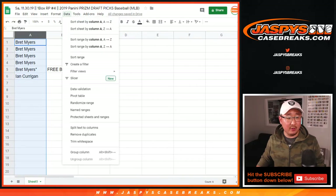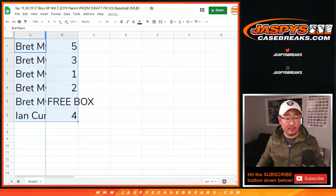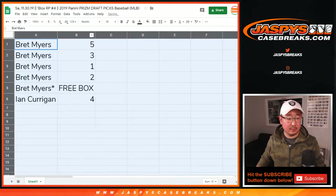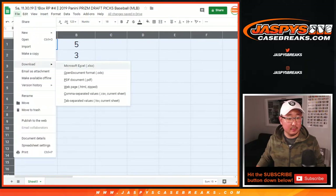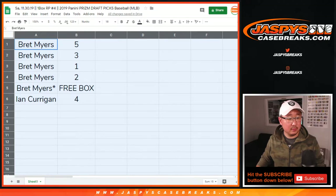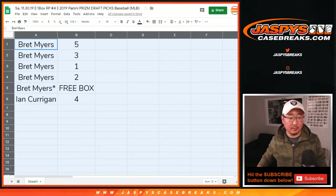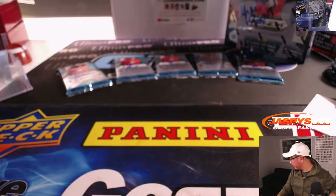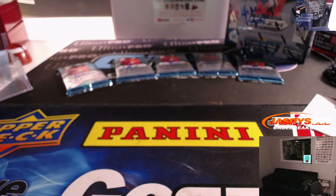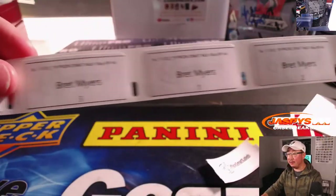Usually we do these in alphabetical order, but not this time. We're going to do Ian's pack four first and then the rest is for Brett. Let me actually print these labels really quick too.